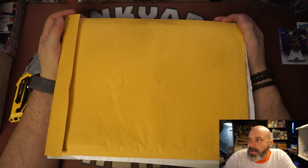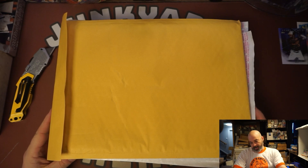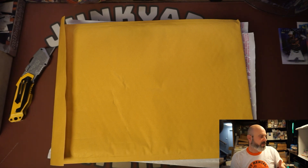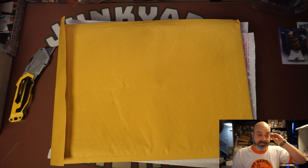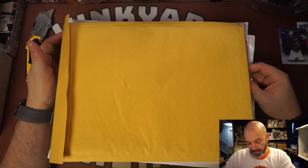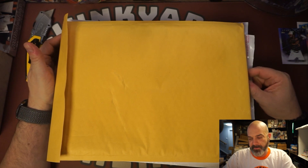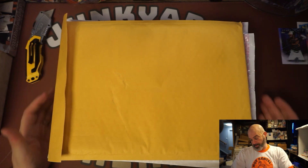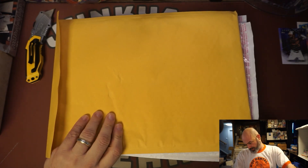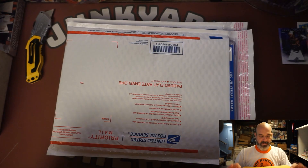I paid $200 for it. There are four slabs here and I have no idea what's in them — I totally forgot. I opened it up, took it from the mail, put it over there and completely forgot about it until I just saw it when I was cleaning up. I got four mystery slabs from Bryce Comics for $200. I think he guarantees double that in value. They're stacked here in three mailer envelopes and one of them looks like it's in a Gemini mailer.